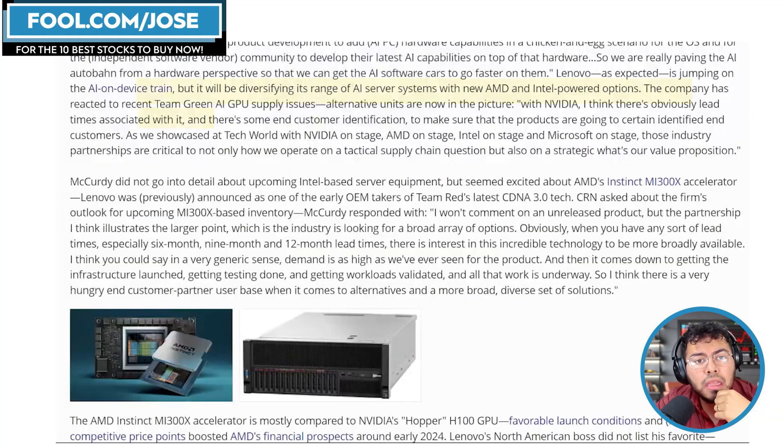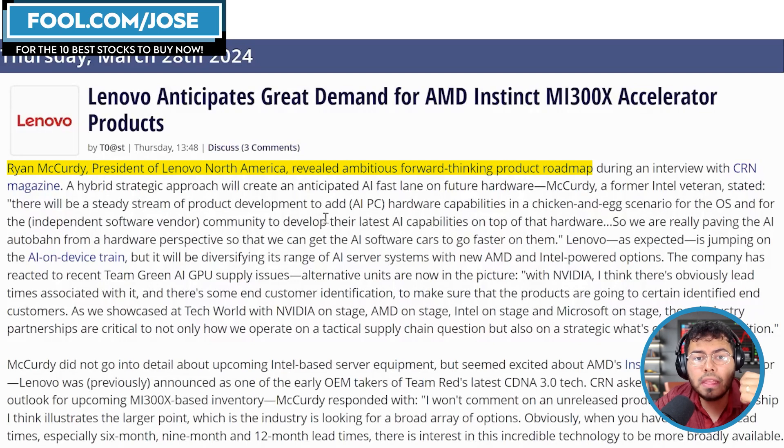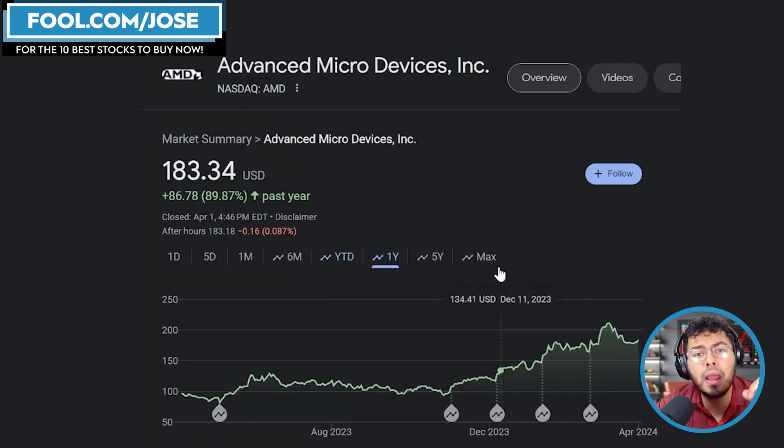Another development: the president of Lenovo North America spoke with TRN magazine and discussed the huge demand for AI servers. He specifically mentioned strong demand for AMD Instinct MI300X accelerators. That has the market excited, because historically NVIDIA dominates the AI accelerator space, and any market share the MI300X can capture is a great opportunity for AMD. AMD investors are pretty excited about that.